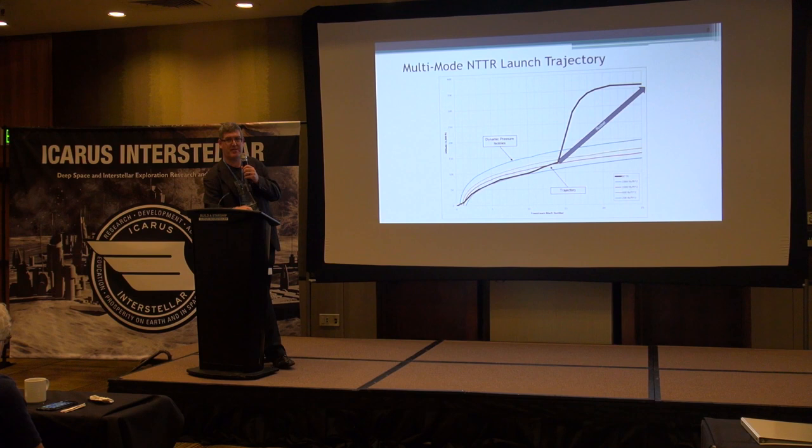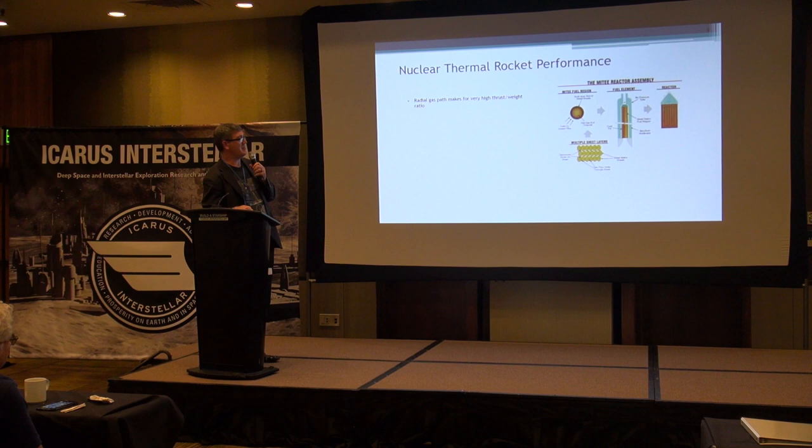That trajectory optimization is why the average ISP performance of these rockets is better than when I first proposed it two years ago. In retrospect it seems fairly obvious, but it took computational effort to figure it out. For the reactor, I'm using a miniature thermal reactor — a very high-performance reactor that was designed in the late 1990s.